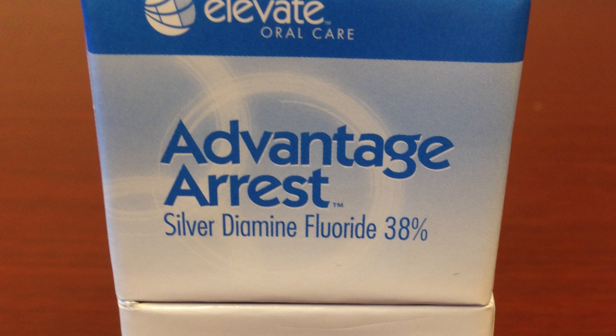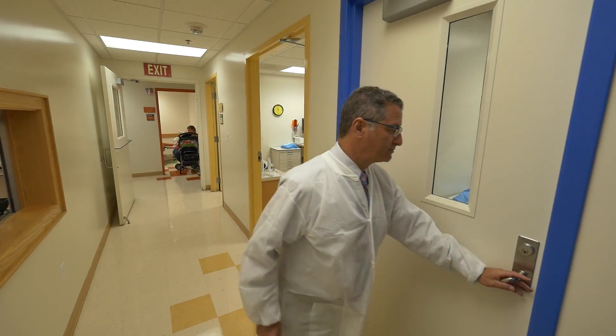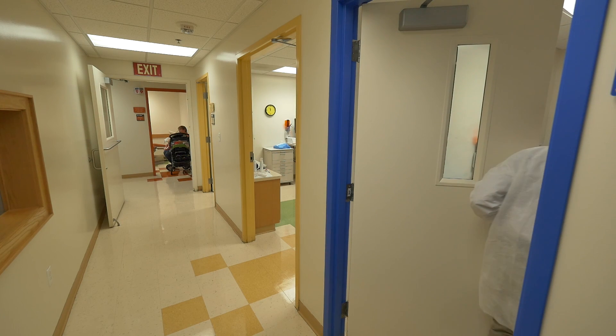It's marketed as Advantage Arrest. What's so exciting about it is it's the first time in modern history, really, that we have something that can actually arrest the decay process. Dentist Scott Tomar loves the cavity-fighting liquid — he actually teaches dental students and dentists how to use it.